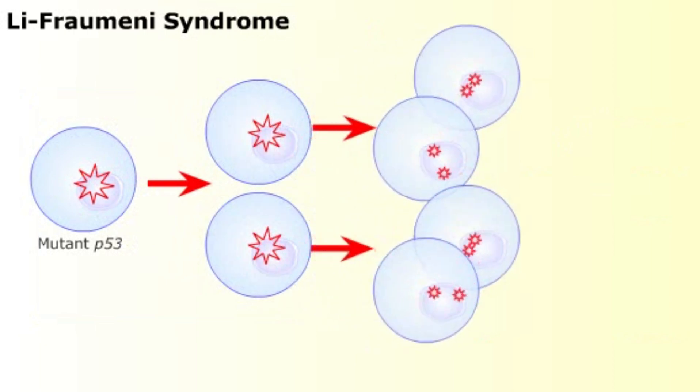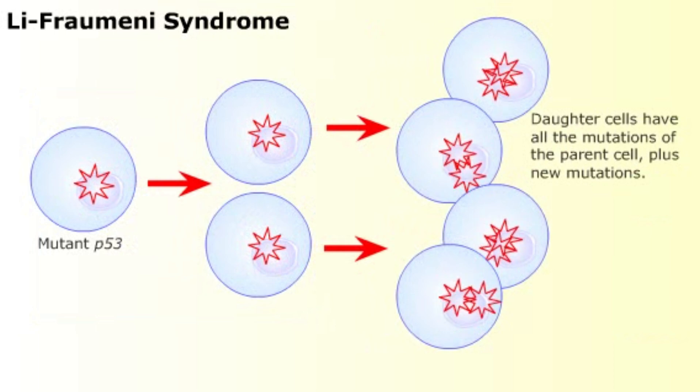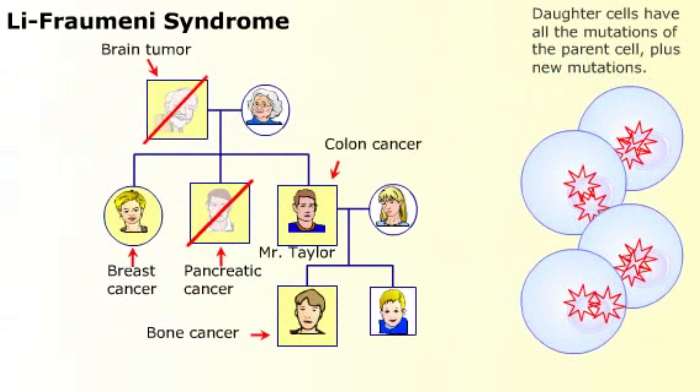Because of the mutant p53 gene, more DNA changes occur with each cell division. Depending on which genes are mutated, different problems arise. Mr. Taylor developed colon cancer, while his brother developed pancreatic cancer. As we see with the p53 mutation in the Taylor family, once DNA is altered, the changes are passed on from generation to generation.